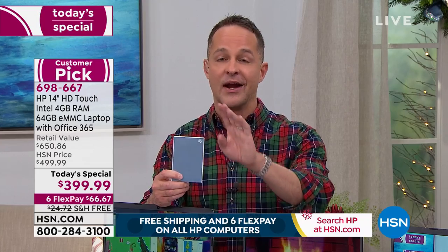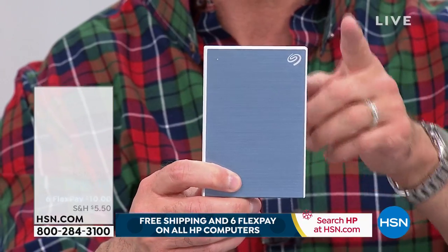One extra note: the storage memory is 64 gigabytes, doubled to 128 with the included SD card. Many people have asked about using a larger external hard drive — the answer is yes, you can use an external drive with this computer.